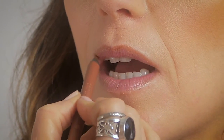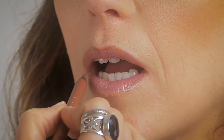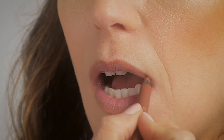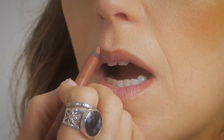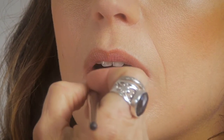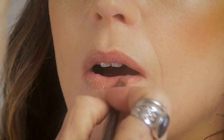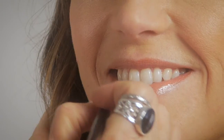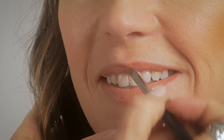Applying a neutral pencil color over the entire lip line and lip area, and a similar shade with an added gloss over the top. I've put a little bit of hairspray on the brow brush and combed it through Justine's brows for a very natural look.